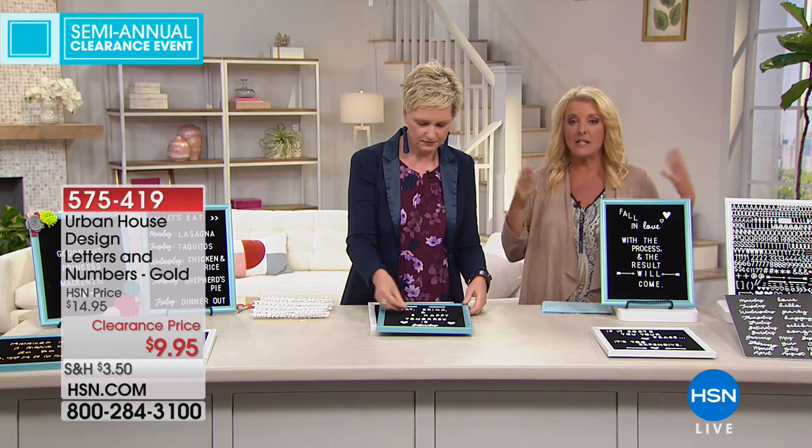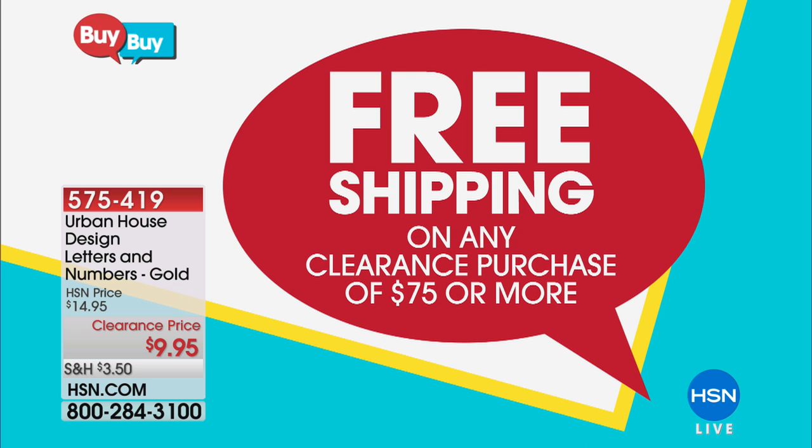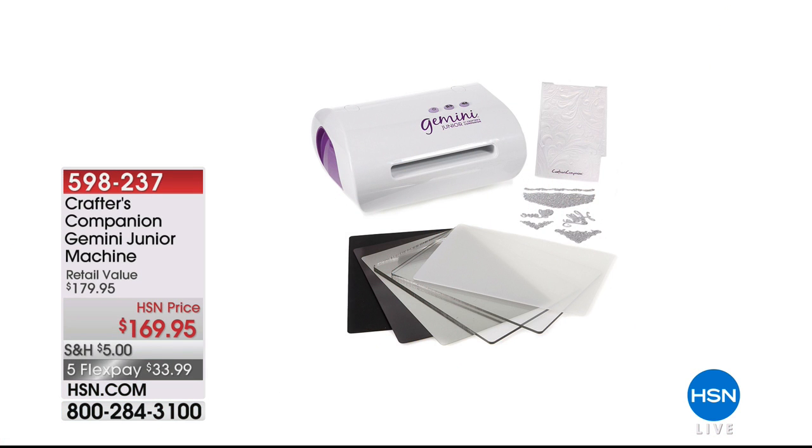Please remember, while we're in our last clearance hour of this semi-clearance event: once you hit $75, everything ships for free. We're in the last hour of that, so if you were buying cookware or bedding or whatever it might be earlier, this is a great time to get it all in because that free shipping ends at midnight.